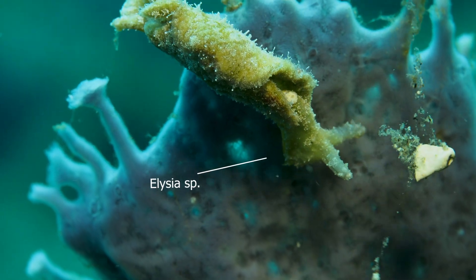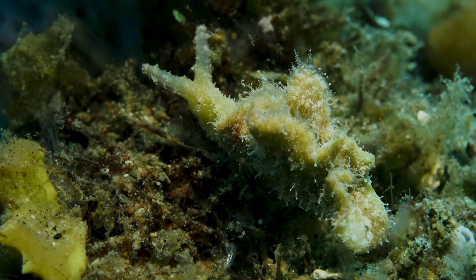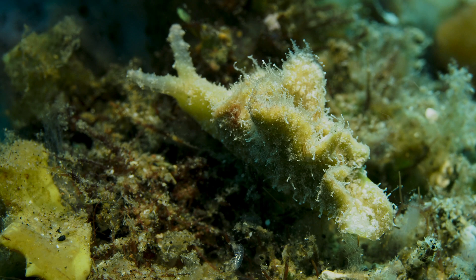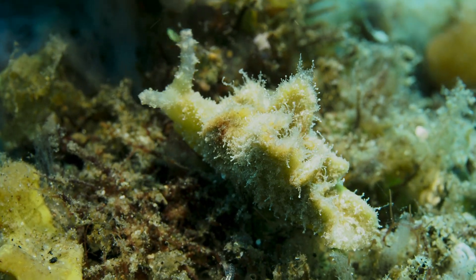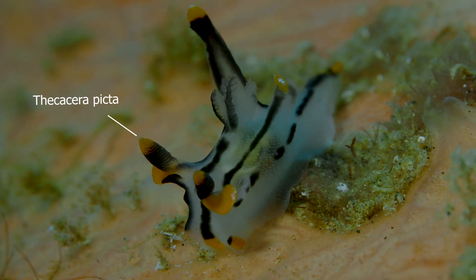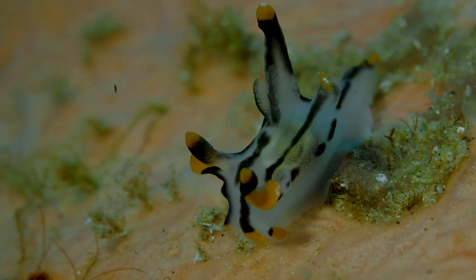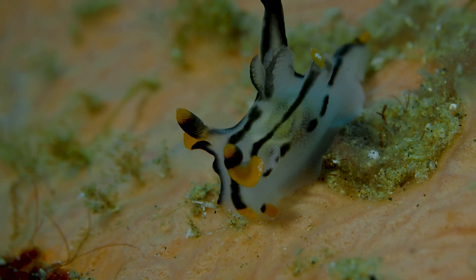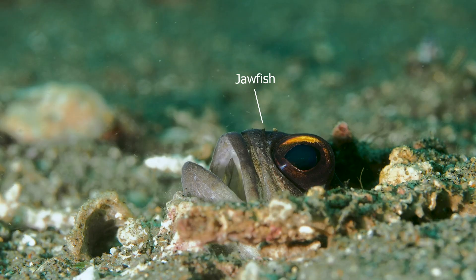Oddly, I found another Elysia species — an undescribed species, which is pretty cool and one I've never seen before. It looks like it's all velvety or algae-like. Also here is a popular and fairly common sighting in Darwin: the white variety of what is commonly known as the Pikachu nudie, because it looks like Pikachu from Pokémon.